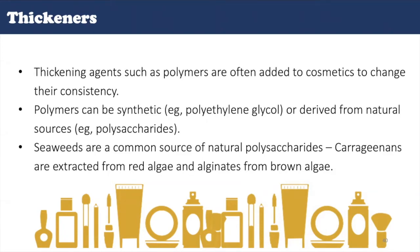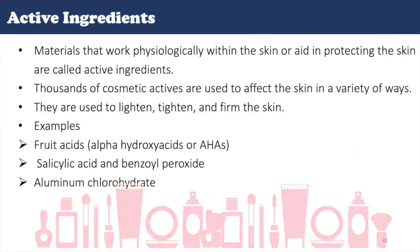Thickening agents such as polymers are often added to cosmetics to change their consistency. Polymers can be synthetic or derived from natural sources such as polysaccharides. Seaweeds are a common source of natural polysaccharides. Carrageenans are extracted from red algae and alginates from brown algae. Some include hydroxyethylcellulose, xanthan gum, and gelatin. The term cosmeceuticals, coined by famed dermatologist Dr. Albert Kligman, refers to a product that is between a cosmetic and a drug. Although a cosmetic, by legal definition, can only serve to beautify and protect the surface of the skin, many cosmetic products can be shown to penetrate the dermal layer of the skin to exhibit a physiological change.